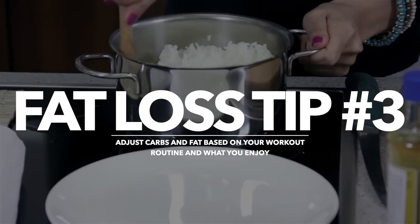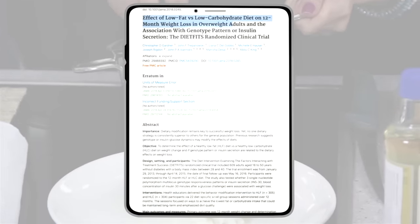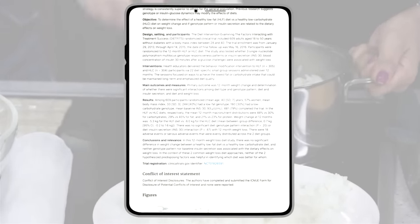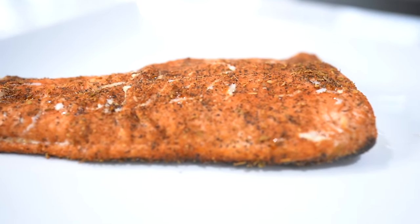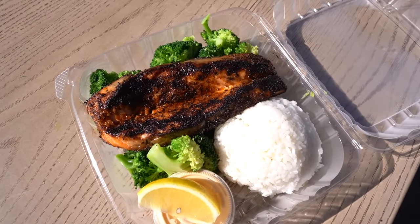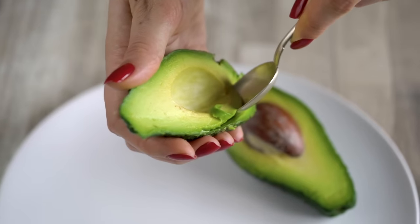Number three: adjust carbs and fat based on your workout routine and what you enjoy. Studies have shown that when protein is kept constant, neither a lower fat nor a lower carb diet is really superior — what impacts results is the amount of protein, with a higher protein ratio always coming out on top. How you adjust your carbs and fat may depend on the type of training you do, your overall activity level, and simply the types of foods you enjoy. Specific medical conditions may even make one optimal for you. For example, going no-carb if you love carbs will backfire, and if you're an endurance athlete, you won't want to cut carbs super low. If you aren't training intensely, you might decrease carbs and go slightly higher fat.